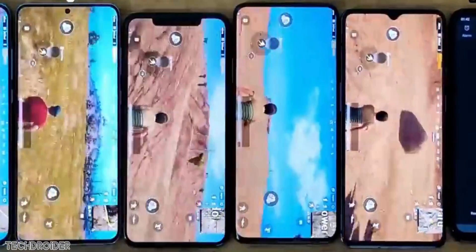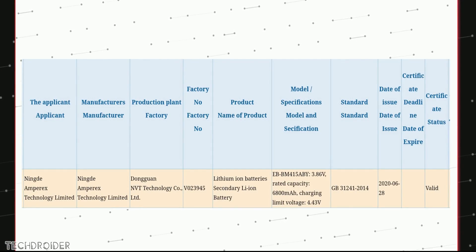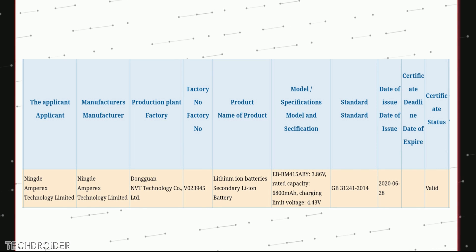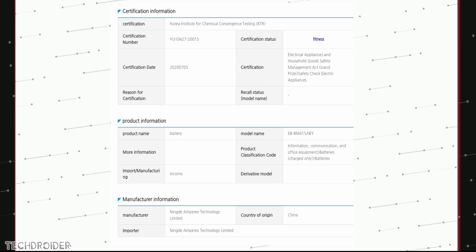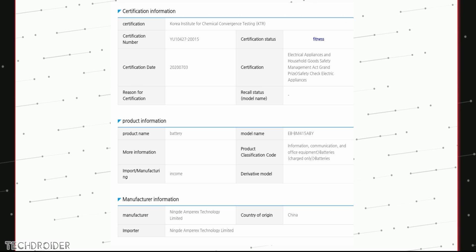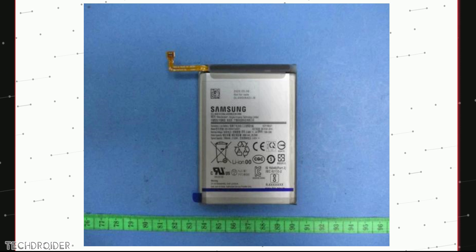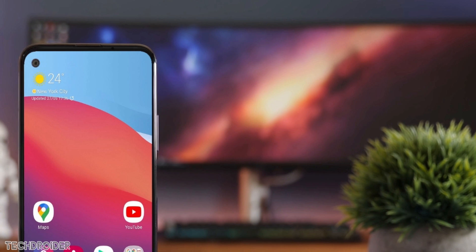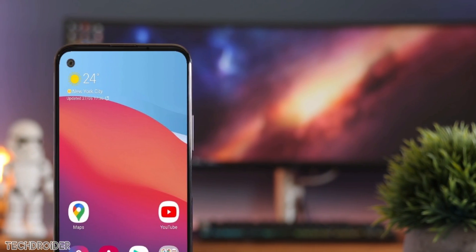The 3C certification shows a rated capacity of 6800 mAh and the model number is BM415ABY. We also have more confirmation from the Korean certification, and this is the image of the battery going inside the M41. Rectifying last year's mistake, Samsung is using an OLED display made by CSOT, owned by TCL.